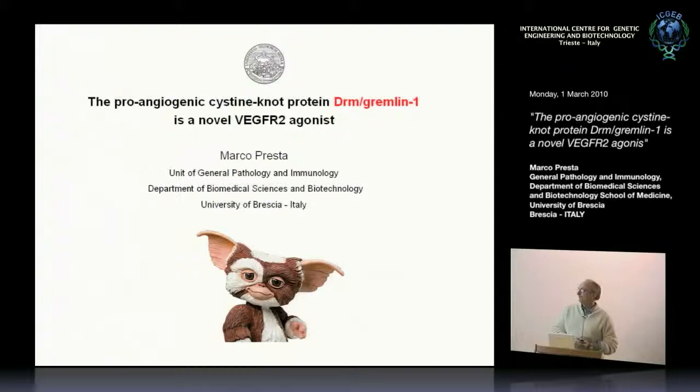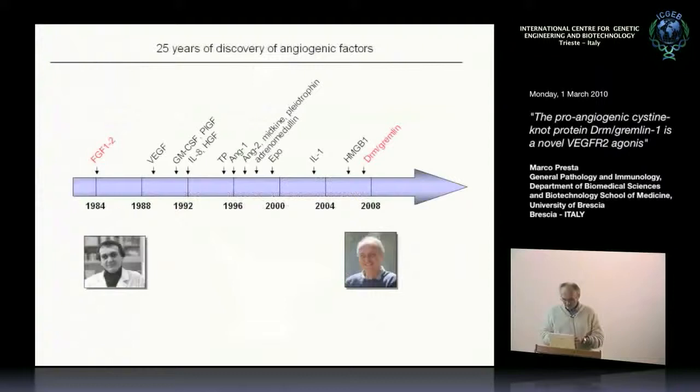Its proangiogenic activity is due to its capacity to interact with a well-known proangiogenic receptor — VEGF receptor 2, or KDR in mouse. What we think now is that we can add Gremlin to the long-lasting list of angiogenic factors that have been discovered during the last 25 years.